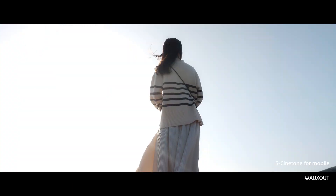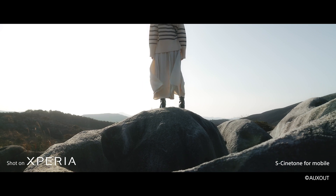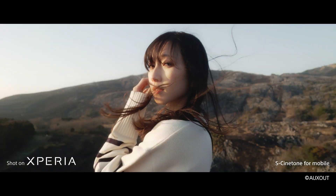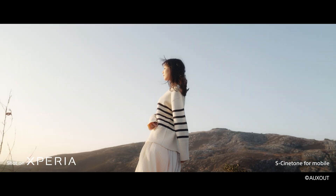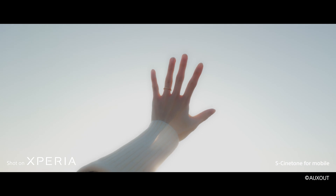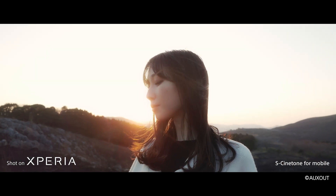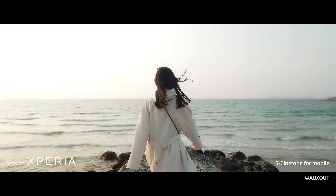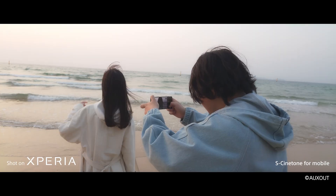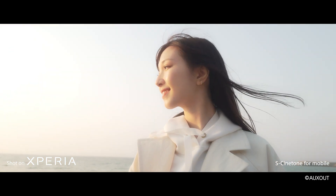Another area that has been greatly enhanced is color representation. In addition to the natural and beautiful image quality that the Xperia line is known for, S-Cinetone — which is already a part of the Cinema Line series and Alpha series — has come to Xperia as S-Cinetone for mobile. The texture of human skin can be captured beautifully, resulting in more cinematic images. The new image sensor benefits from the ability to capture three times more light than the Xperia 1 Mark IV, especially in bright scenes, and it reduces noise in dark areas such as under a subject's chin when shooting portrait videos, resulting in more beautiful images.